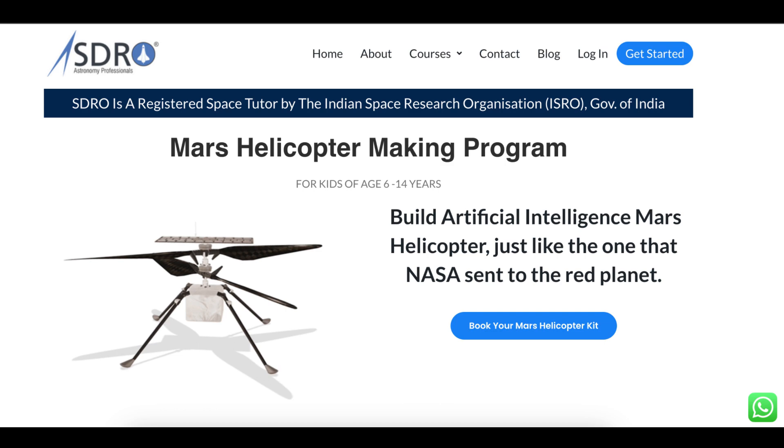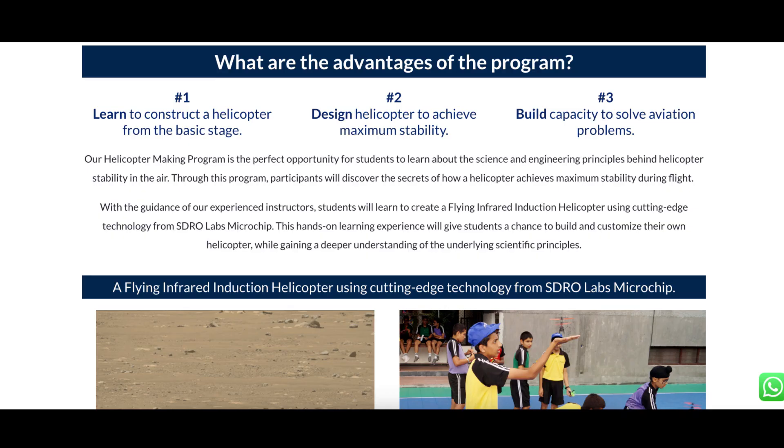Students will develop their own customized helicopter that can fly, and they will have a deeper understanding of scientific principles. At the end of the program, students will have the satisfaction of seeing their own helicopter take flight, all while gaining valuable skills like problem solving and critical thinking. You can find more details about our helicopter making program in the description.